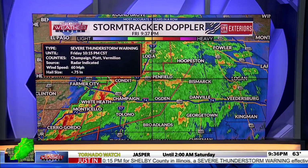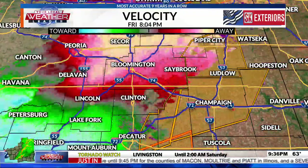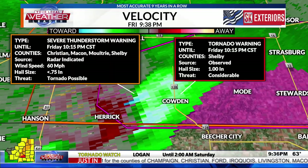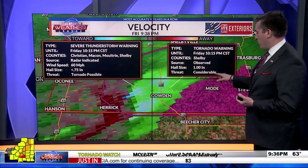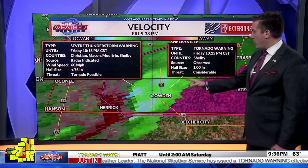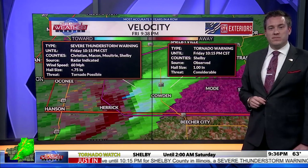Jack notes that the southern tornado warning storm now has a 'considerable' threat tag — something not yet seen in their viewing area. There was a similar tag with storms in the St. Louis area, but now there is a considerable threat for the tornado warning in southern Shelby County. Strong winds are expected along and north of I-74 for many locations.